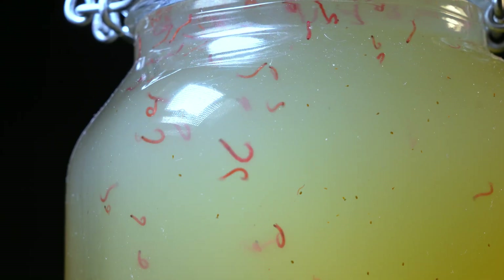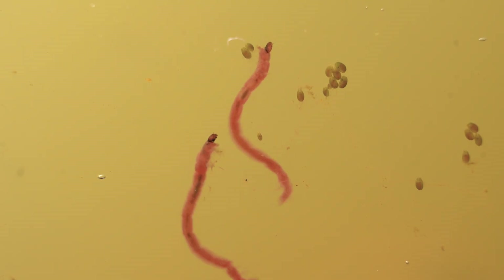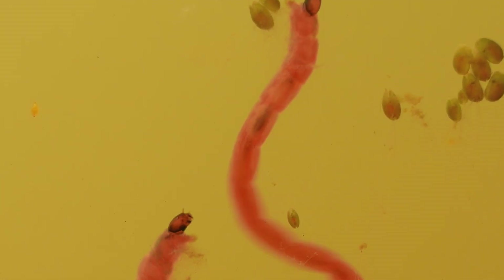Their red color comes from hemoglobin, which allows them to survive in low-oxygen water, and their undulating movements make them look like miniature snakes. These larvae could remain buried in the mud for months, enduring low oxygen levels and waiting for more favorable conditions to move.